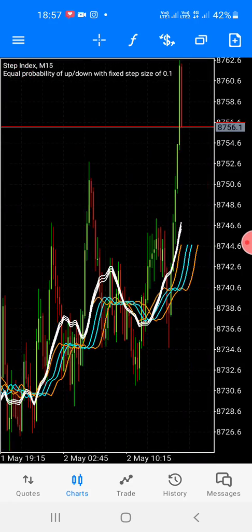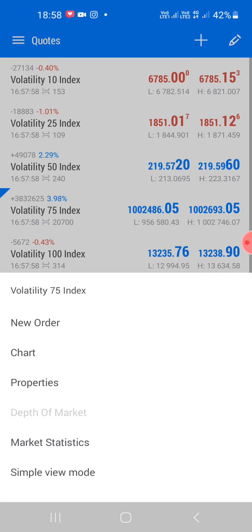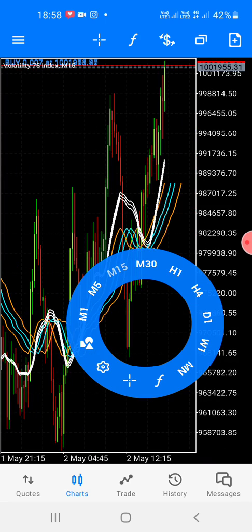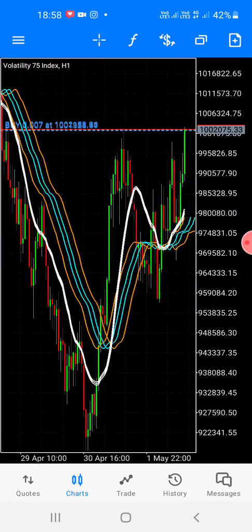Let's check another one — the trade I entered now, it's in profit. I will show you later. Let me hold the trade. Let me hold it on the one-hour — you will see later. Let's wait for the next candlesticks on the one-hour, you will see.